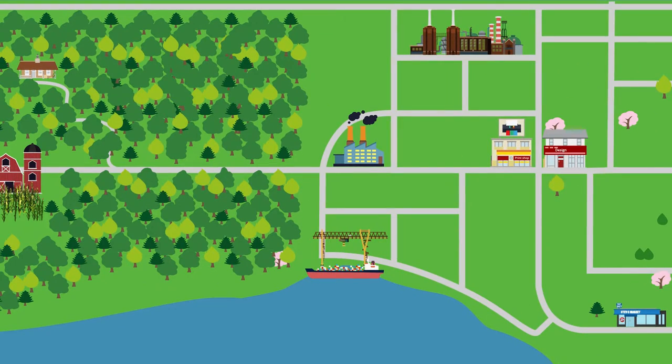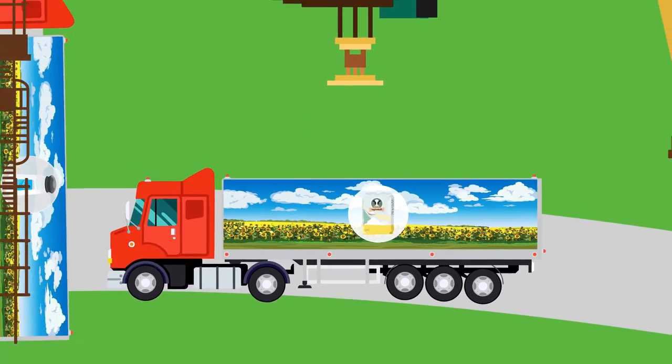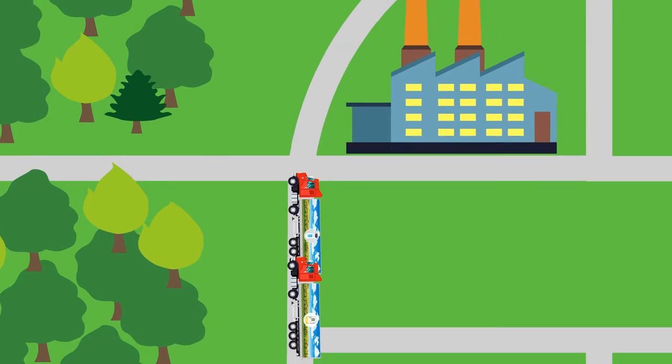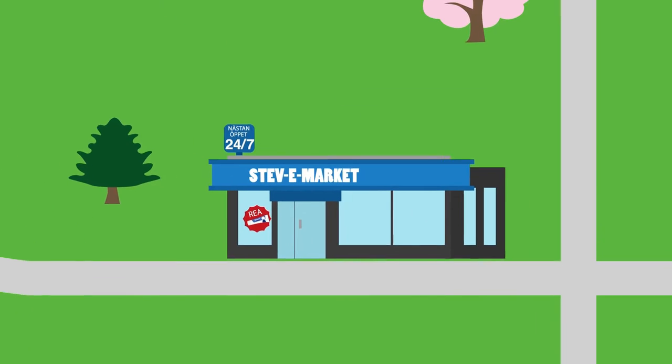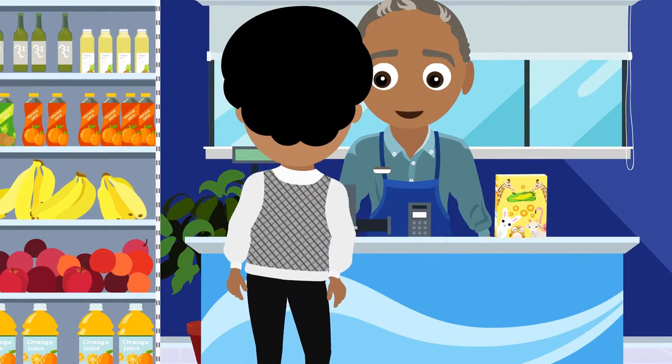But wait — cereals contain more things: salt and sugar. Where do they come from? Someone must grow the sugar and transport it, and then there's the salt. Anyway, now the cereal is in the shop.